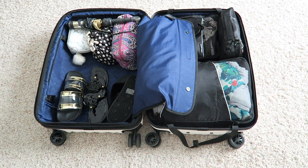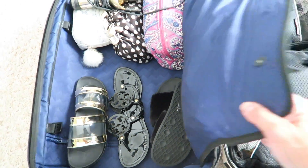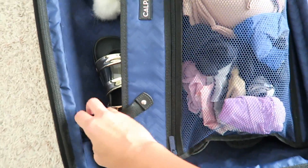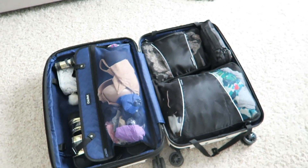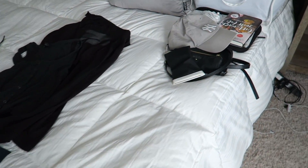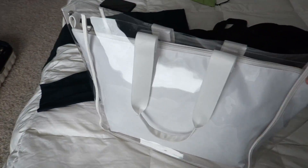It looks like I'm actually going to have some extra room in this bag — that never happens for me. I ended up moving my shoes over to one side, so that side is really full and then the packing cube just clips in over here. But yeah, there's going to be a little bit of extra room. And this is just going to be my travel outfit for tomorrow — I'm not bringing that bag.